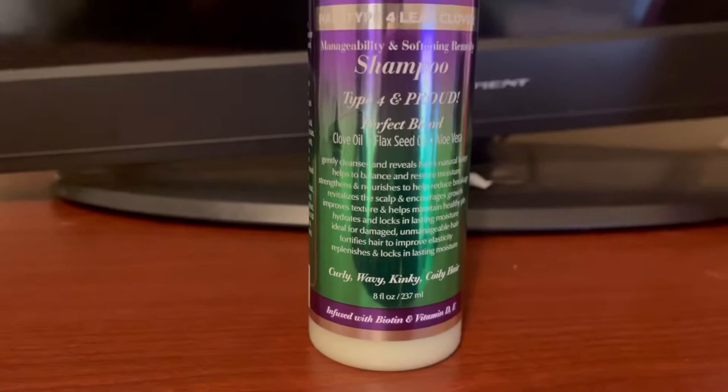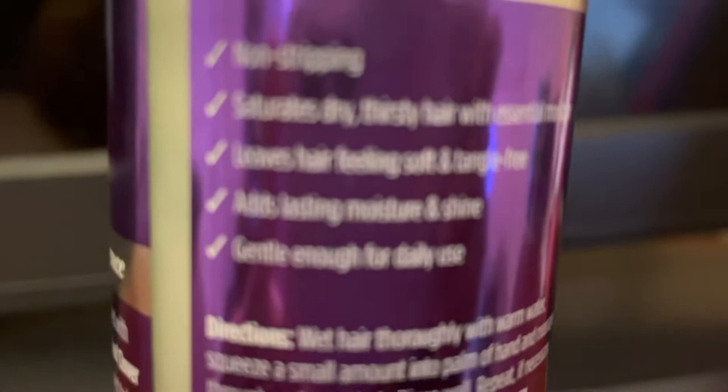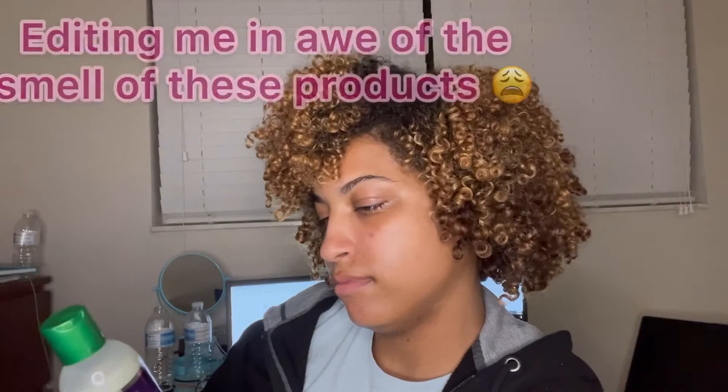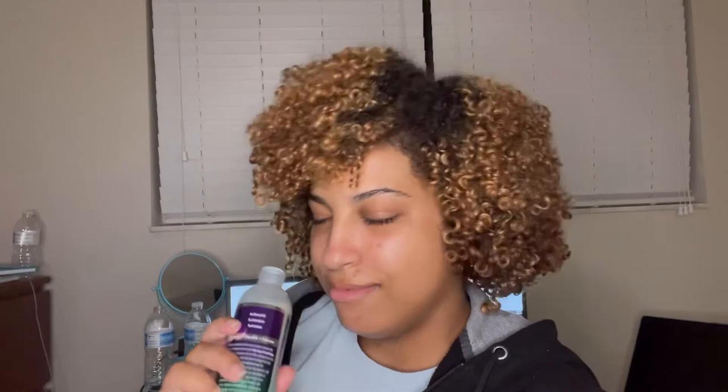It claims to be non-stripping, saturates dry thirsty hair with essential moisture, leaves hair feeling soft and tangle free, with lasting moisture and shine. It's gentle enough for daily use — though guys, please don't shampoo daily. No matter your hair type, shampooing daily will either strip your hair of moisture or cause too much production on your scalp. Either way, not a good thing. Anyway, this shampoo smells amazing — I don't know why they make hair products smell like food or sweet drinks, but they need to work on that.